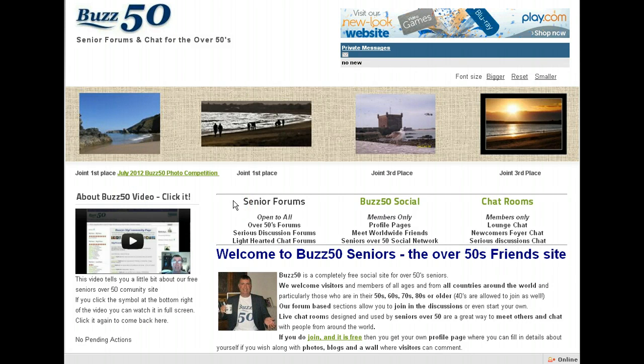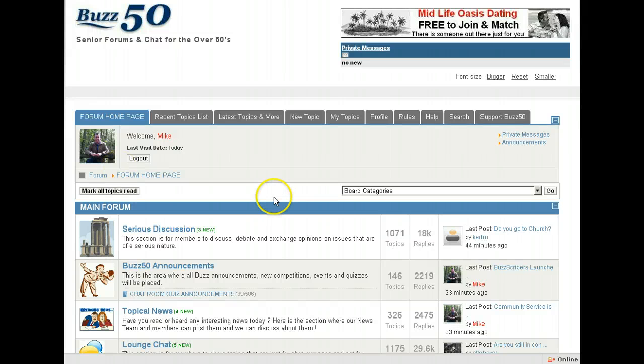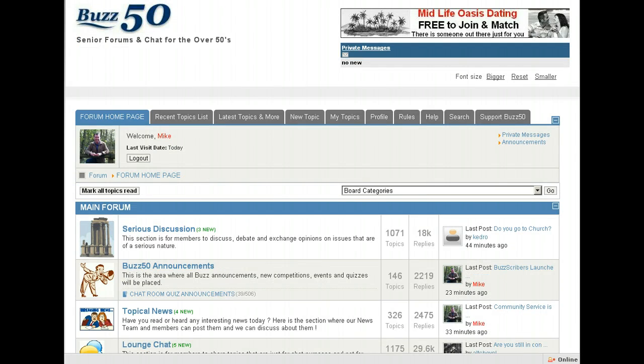Here we are on the homepage of Buzz50 with Google Chrome, a different browser. So if we just select now to go across to the forums, the first thing you'll see is that in Google Chrome the speed of the site is far faster. Straight into the forums, scroll about — no JavaScript error.